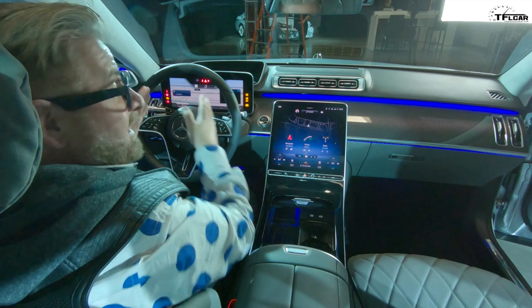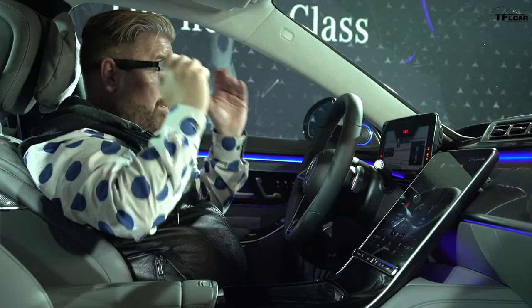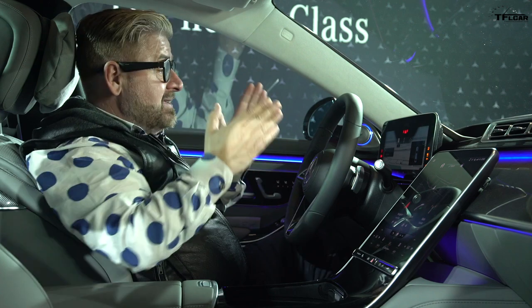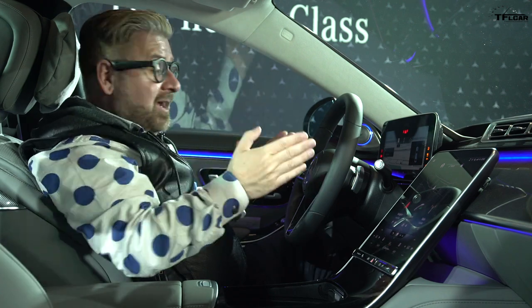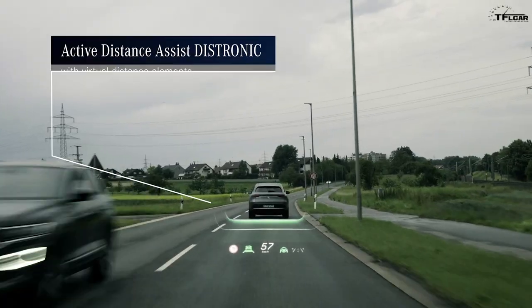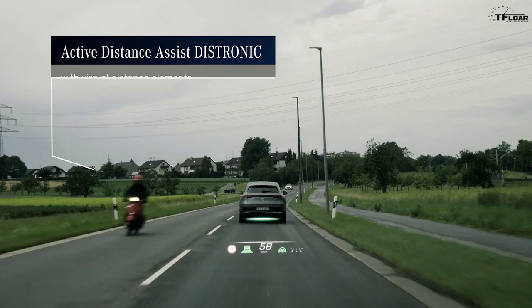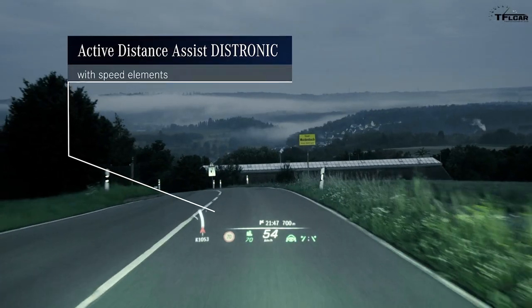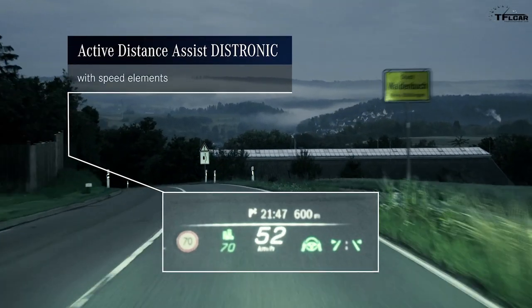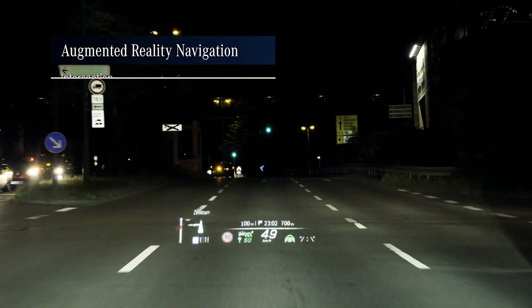There's extra technology in these screens — they actually have 3D. You don't need special glasses like at the movie theater; with regular glasses you can see everything in 3D. Plus, the heads-up display projects 35 feet out and is like a 77-inch TV — absolutely huge — giving you loads more information than the competition, including some augmented reality in the heads-up display.